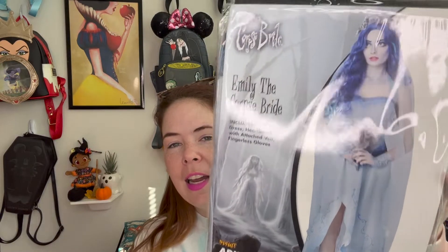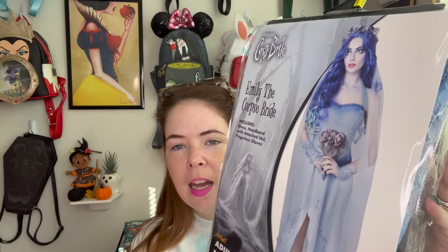I got this costume from Spirit Halloween, which means you can also get the same one there. There are a couple of different versions of the Corpse Bride costume online, but this one is fully licensed — it even has imagery of Emily from the movie on the packaging, so you know it's going to be pretty close to what you'd want from the movie.